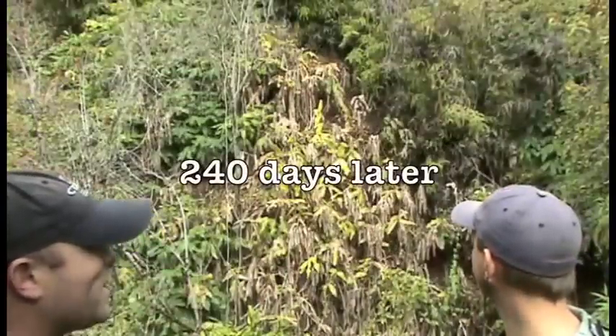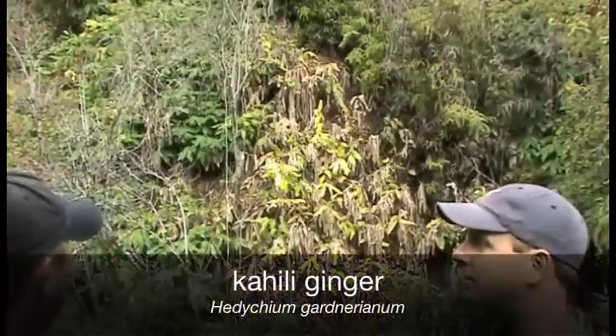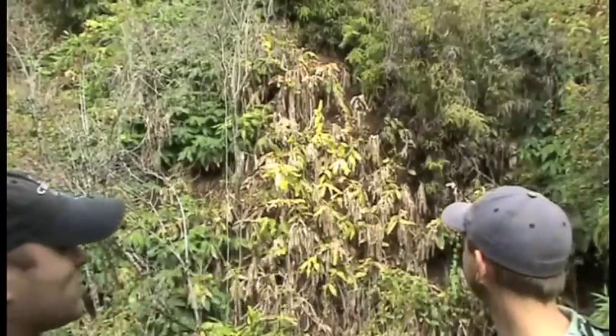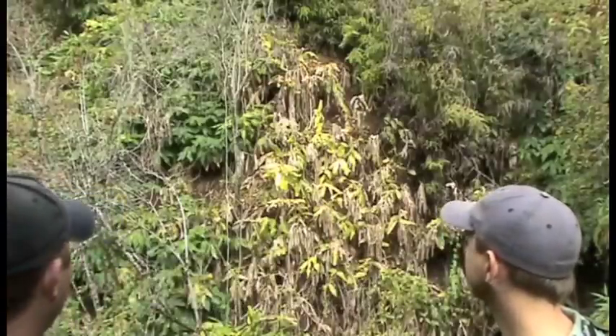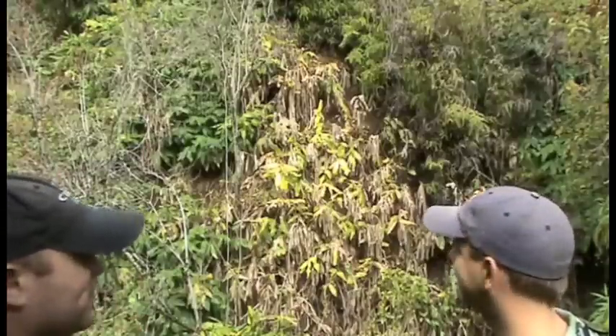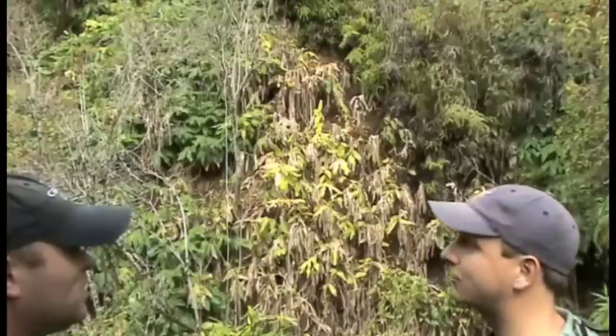Jeff, it looks like 240 days after treating with imazapyr HBT on kahili ginger, I'm actually pretty surprised at the efficacy that was administered here. What's your take on this and your observations? It looks like it's really dying and it looks better than it did even just a couple months ago.